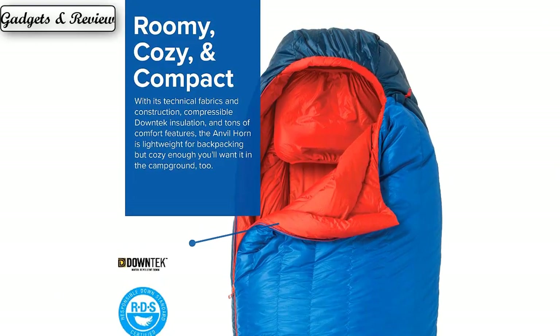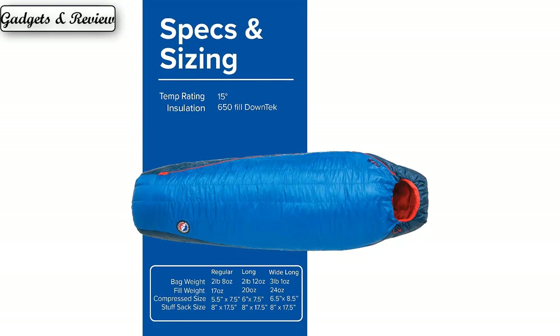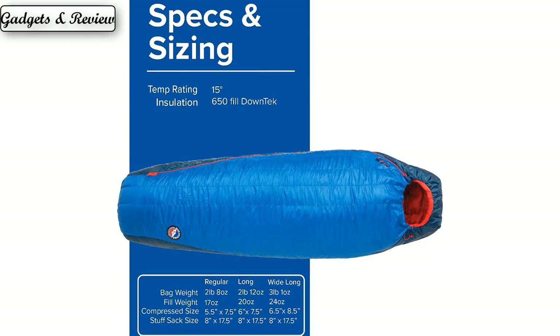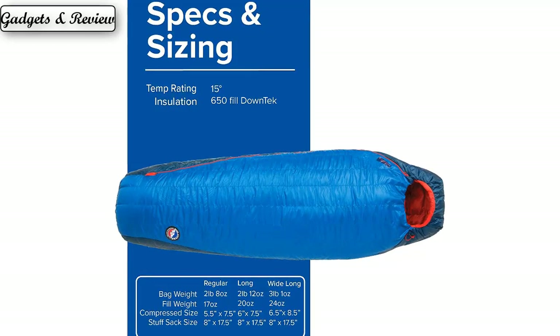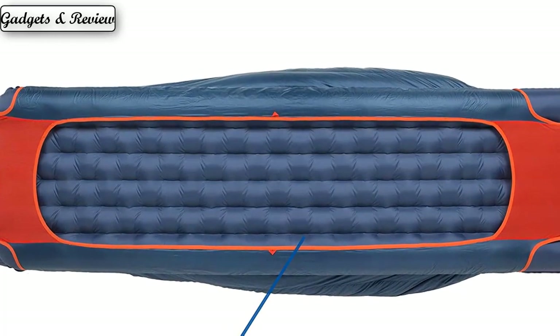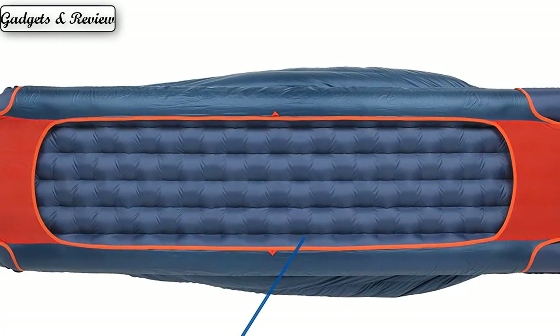Roomie full-featured comfort: the streamlined silhouette provides a roomy 72 inches of shoulder room and a cozy 52-inch vaulted foot box. The two-way, full-length, anti-snag locking zippers provide easy in and out, as well as the ability to set the bag fully open, closed, or anywhere in between — so you control your comfort.